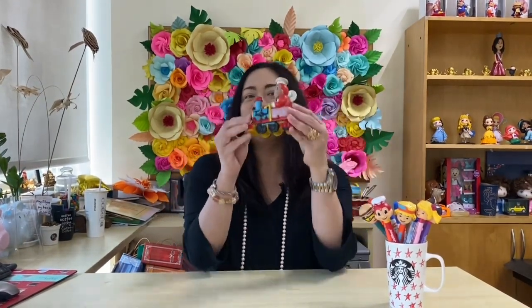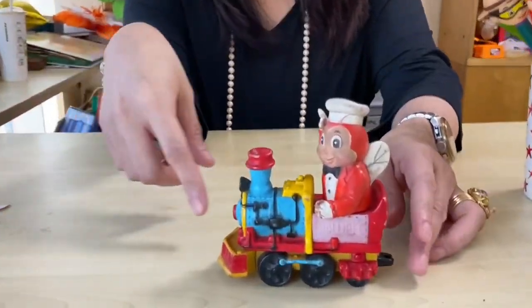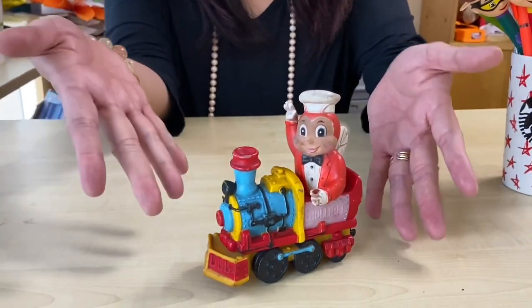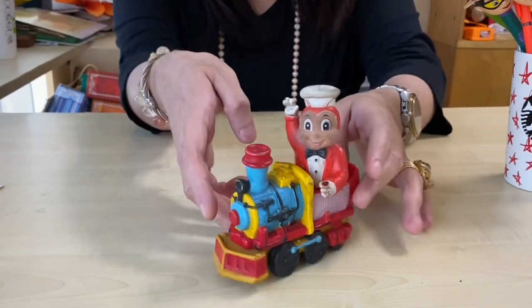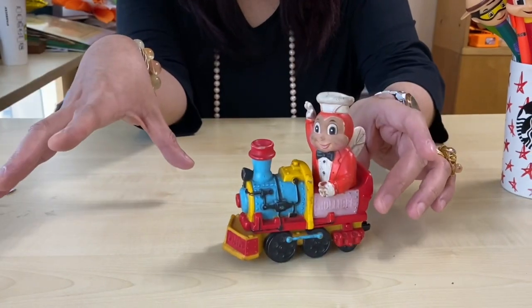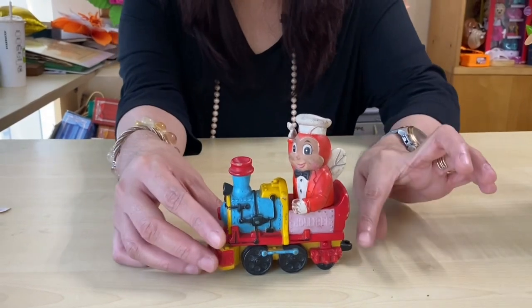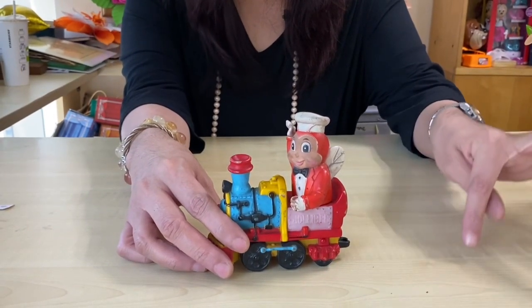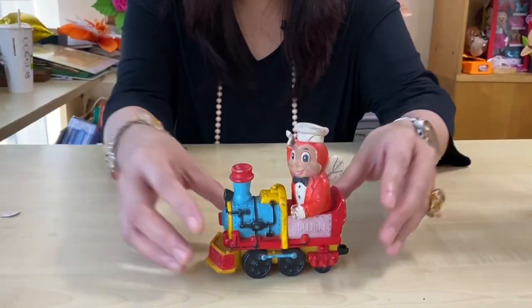Let's start it off with of course Jollibee — here you go! Super vintage already, as you can see. This is the original look of Jollibee. He's the first one in the train set. The idea of this collection is that you'll be able to connect each toy from one another, like a chain forming one train. That's Jollibee.